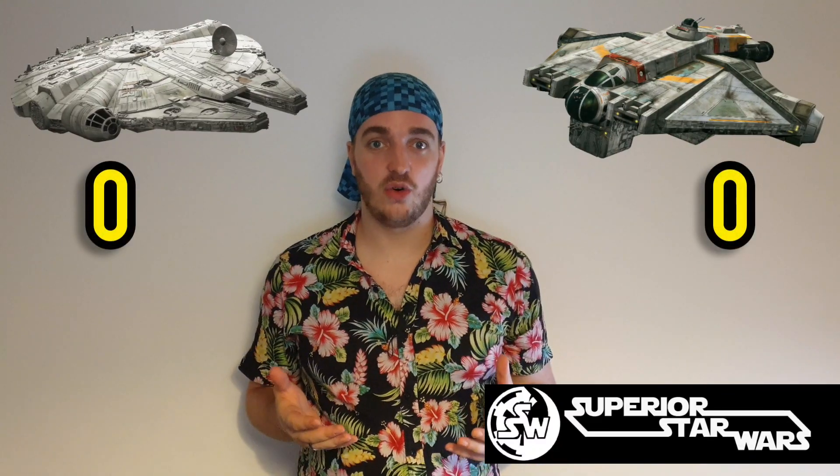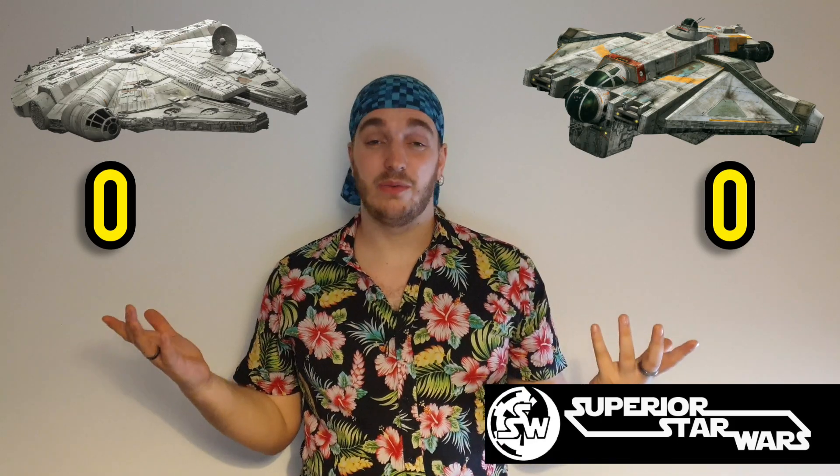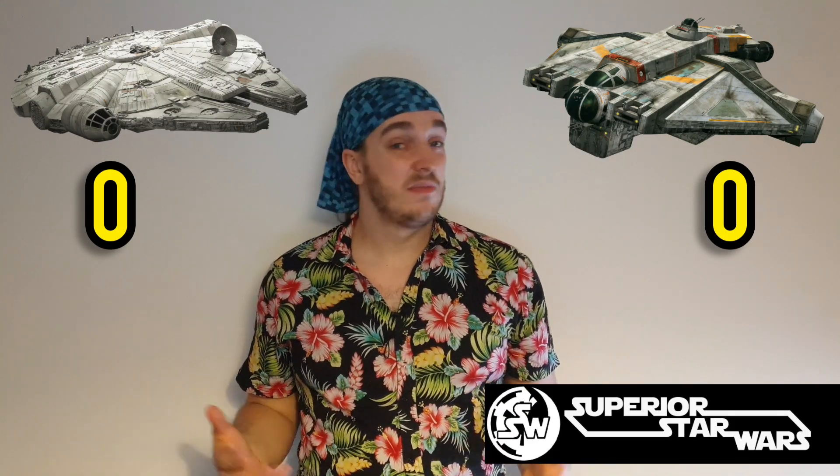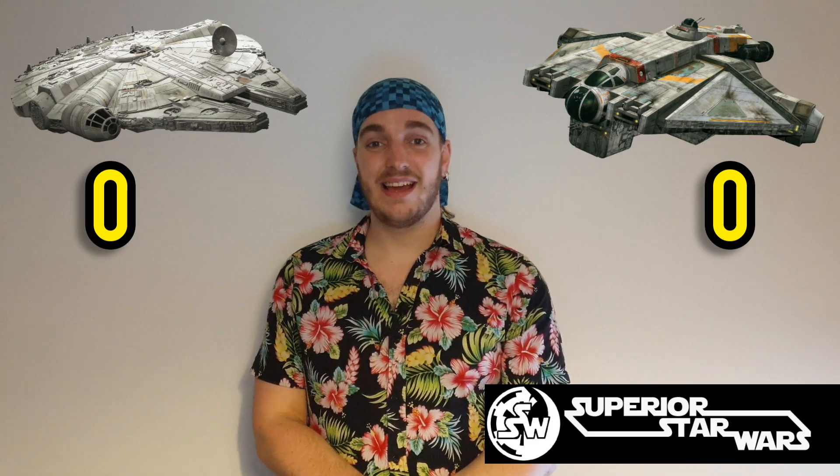In this video we're going to put both ships up with a score of zero and go through each category marking them out of five. We'll go through the categories, give them their scores and see who comes out with the most points at the end. So let's get straight to it with our first category.